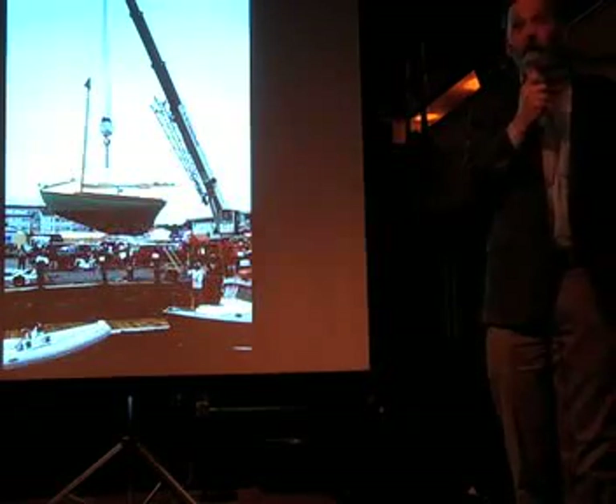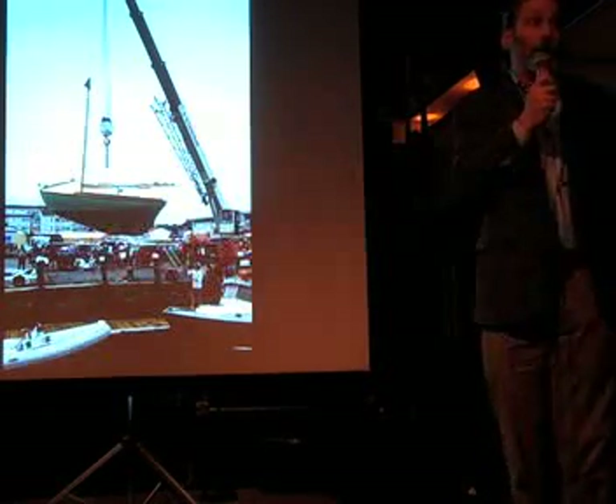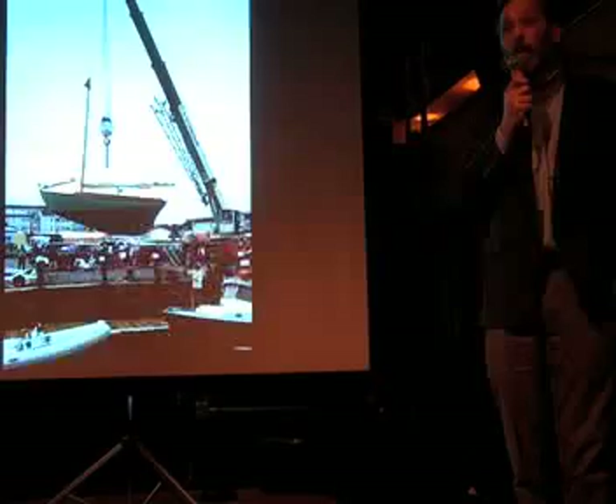If anybody has any questions or wants to come visit the school, just come catch me. I've got a card, and we'd love to see you come down. We're open to that.